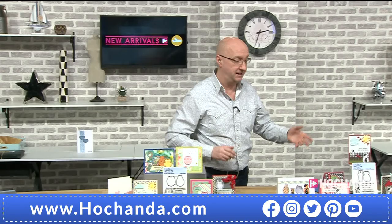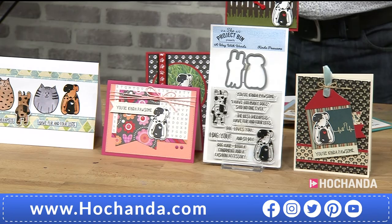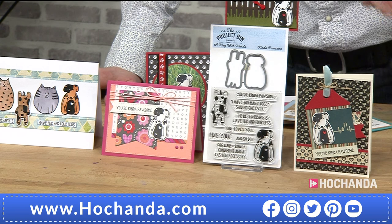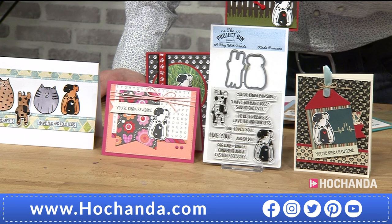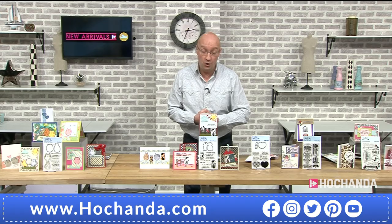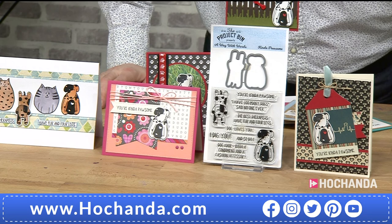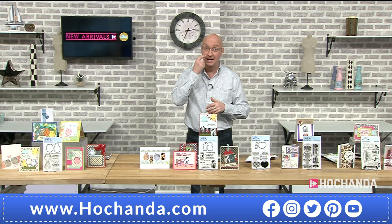The dog companion set — 412-347, £16.99 — has nine stamps and two dies. Wonderful sentiments include 'You're kind of pawsome' and 'I have too many dogs — said no one ever.' The dogs have characterful faces you can build a whole backstory around and really bring your cards to life. Approaching half the stock gone on the dogs — the cats are still ahead at over 80%!